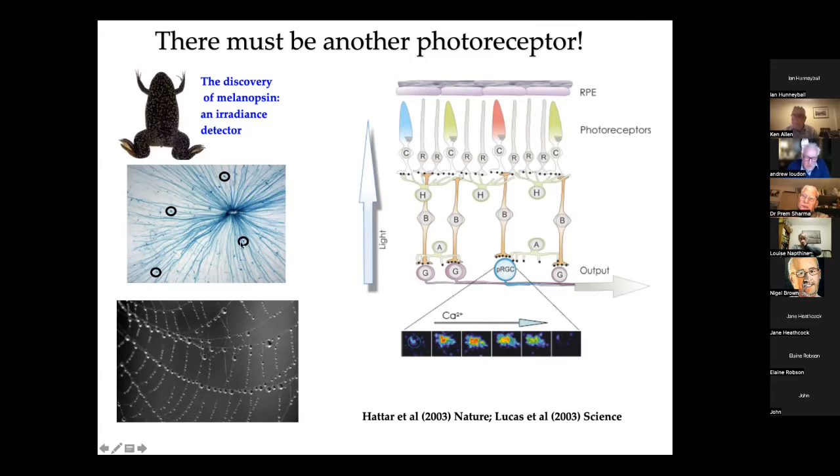An analogy of what this system is like is dewdrops on a spider's web: light passes through this filter system to the main photoreceptors at the back of the eye — the rods and the cones — and informs the brain as to whether light is present. There is now known to be a fascinating neural link between those retinal ganglion cells through the optic chiasm into the SCN, and this actually shows the tracking of this in a mouse retina, with the cell body going right back into the base of the retina and into the optic chiasm towards the SCN.